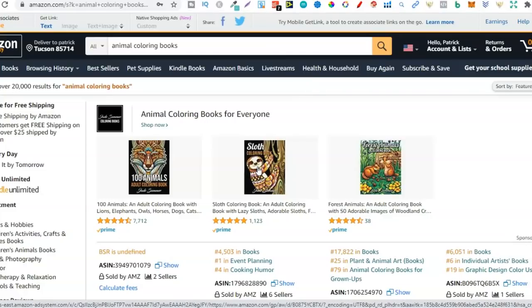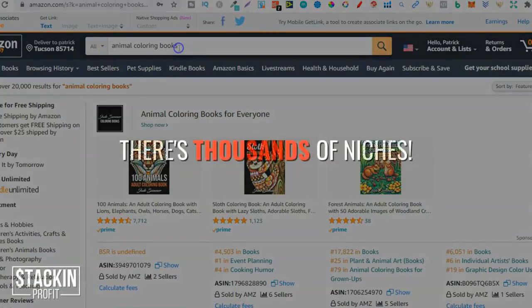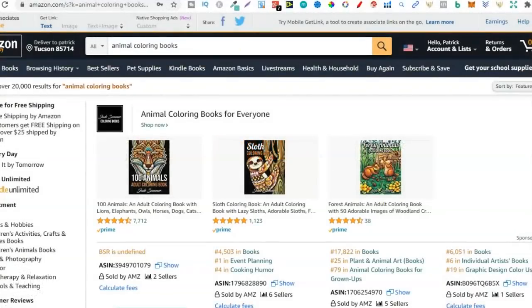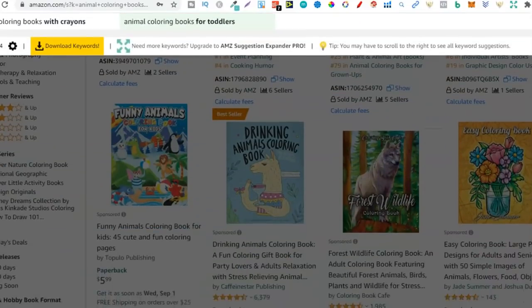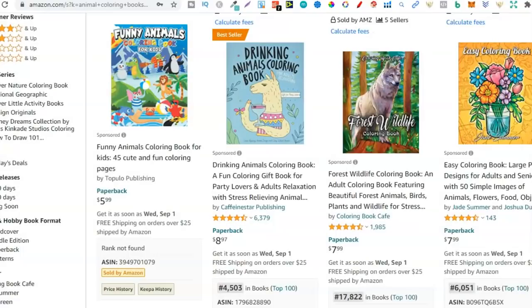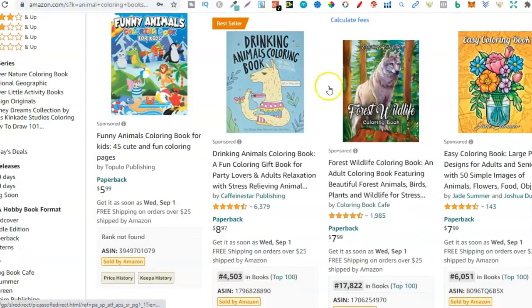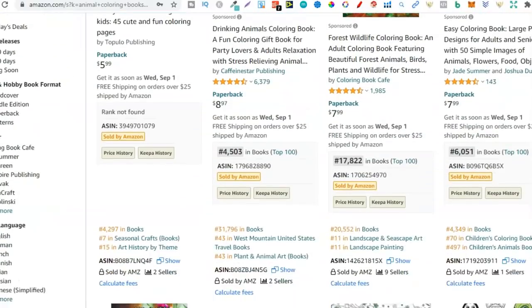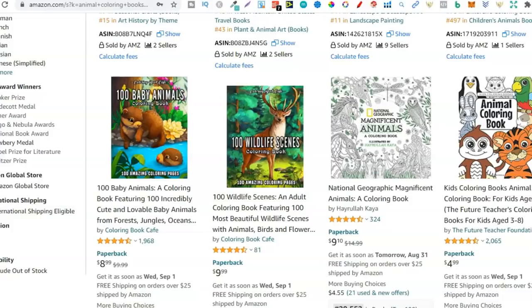Dogs, cats, unicorns — unicorn is not technically a real animal but it's still a fictional animal and that does really well. With animal colouring books alone there are literally thousands and thousands of niches. This is the broad niche — animal colouring book — but if we look through this first page we'll be able to see some niches that really jump off the screen. Right here: drinking animal colouring book, this looks like a llama, so you could do a llama colouring book. Here we see forest wildlife — this is a wolf — you could check out wolf colouring books. There are literally thousands of different niches just in the animal colouring book niche alone.